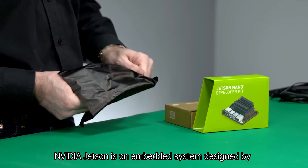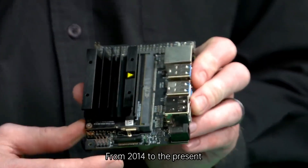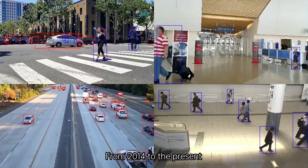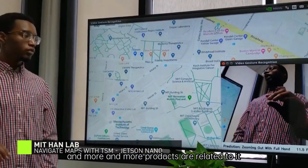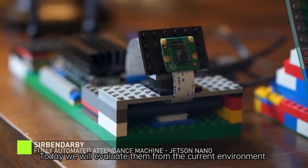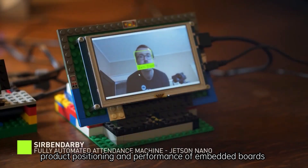Media Jetson is an embedded system designed by NVIDIA for a new generation of autonomous machines. From 2014 to the present, its hardware capabilities have been improved and more and more products are related to it. Today we will evaluate them from the current environment, product positioning, and performance of embedded boards.